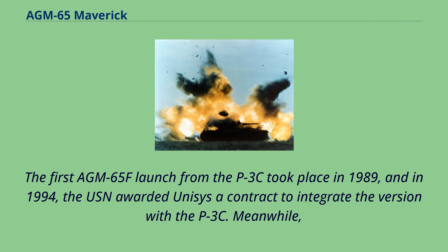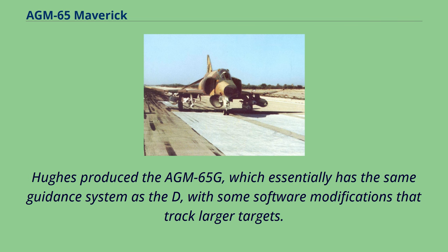Hughes also produced the AGM-65G, which essentially has the same guidance system as the AGM-65D, with some software modifications that allow it to track larger targets.